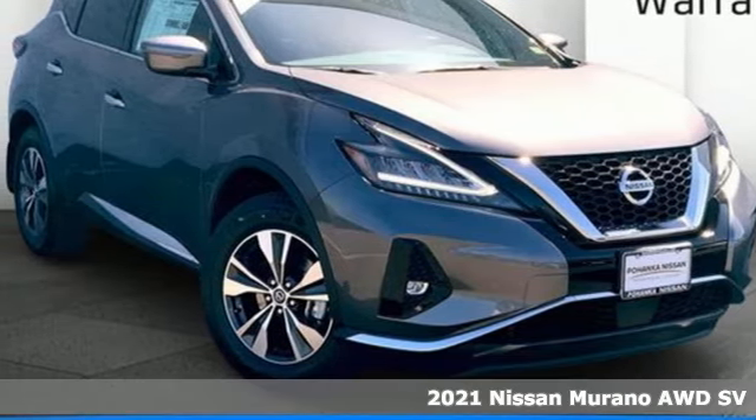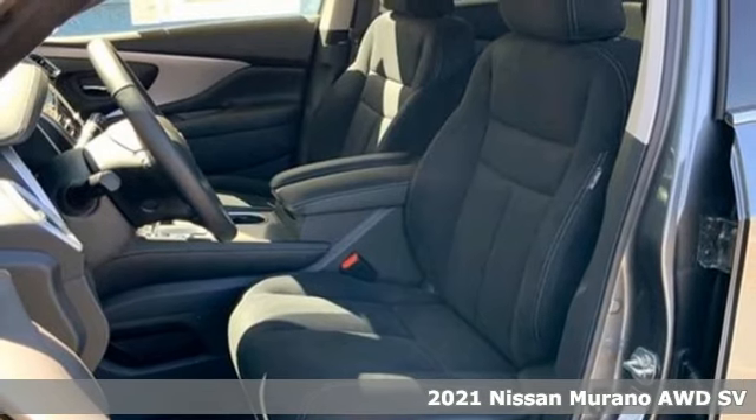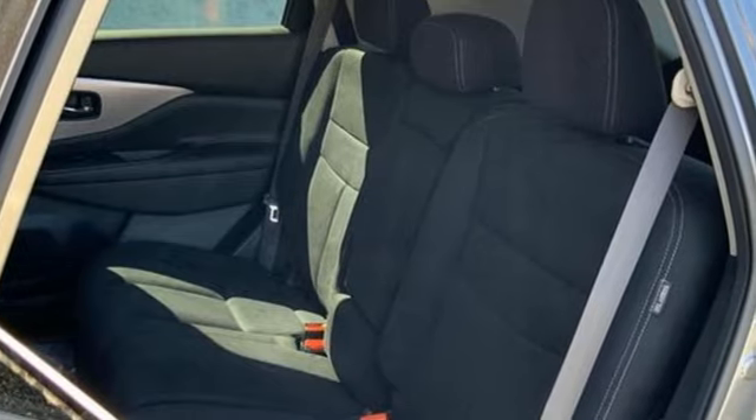Here's a new 2021 Nissan Murano. This crossover has a sleek design, comfortable interior, and plenty of power. So you can be more than just a driver, you can be a host.